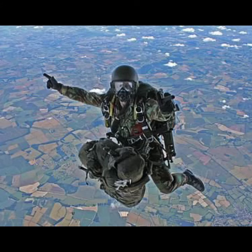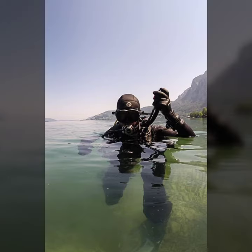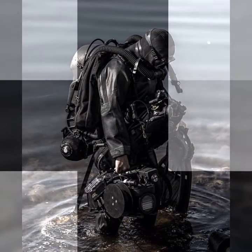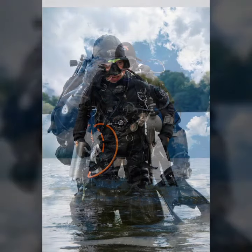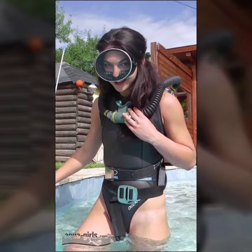If you want to buy such types of scuba diving gear dresses online, many websites sell these types of dresses, like www.ebete.com, www.amazon.com, and www.gunstudio.com. You can buy these beautiful and stylish dresses online from there.